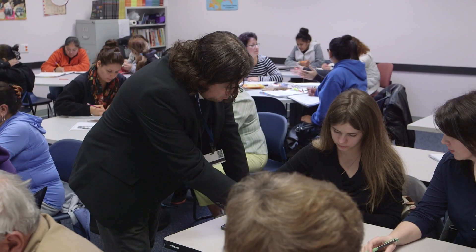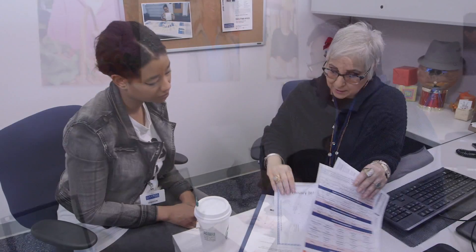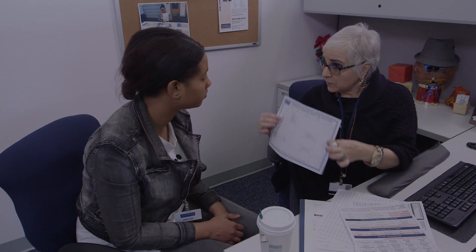Community members can expect qualified and dedicated instructors, a supportive and encouraging environment, and they can expect to have access to resources to take their career to the next level.